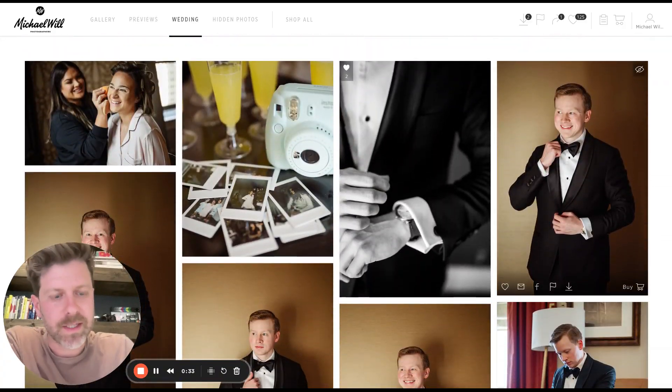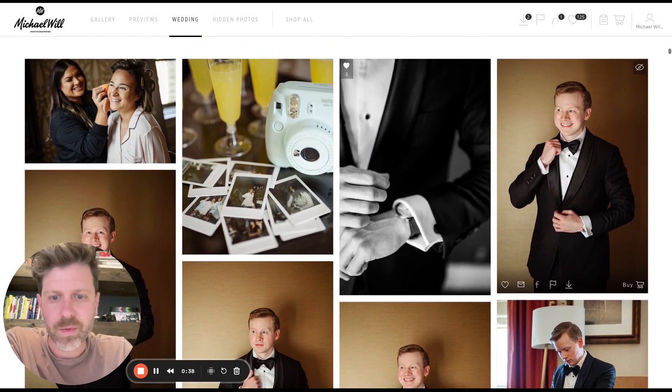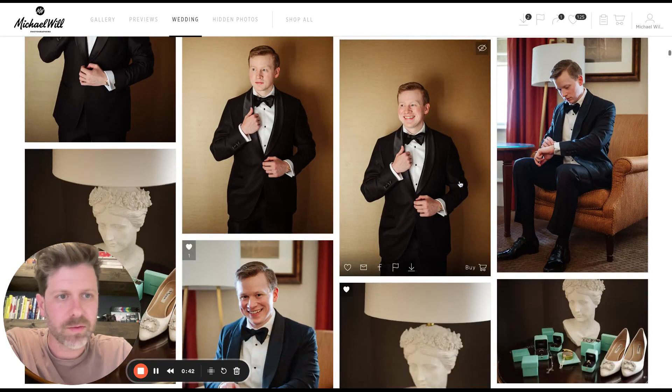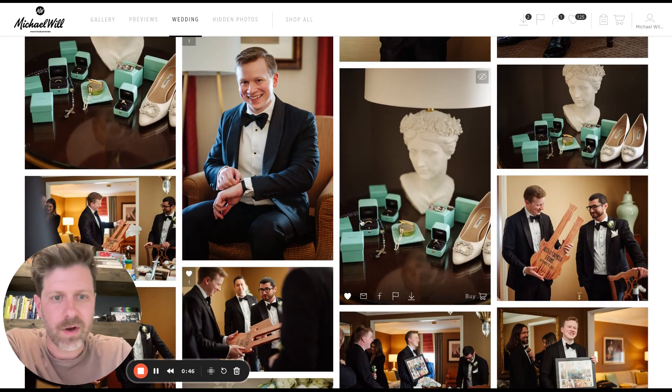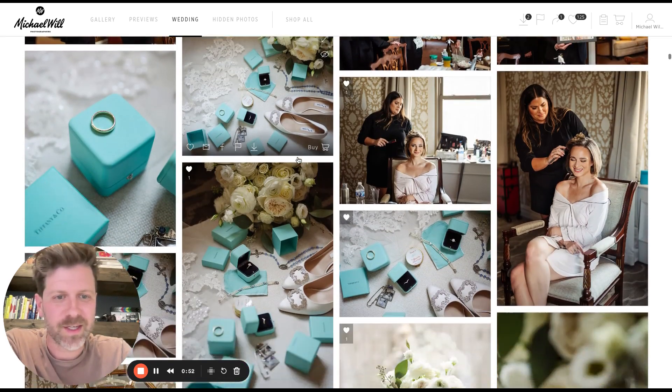Our wedding starts out — my second photographer and I split up. He'll be with the groom, I'll be with the bride. I'd love to get some details in the room, details of the groom. Guys are usually ready a little bit earlier, just how it goes. All this Tiffany stuff — Tiffany blue is beautiful. The groom got this custom guitar thing; he's a musician. It was killer.